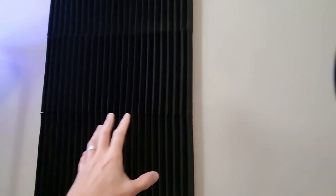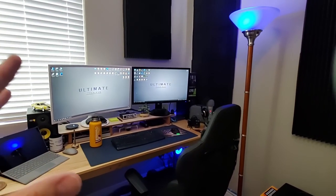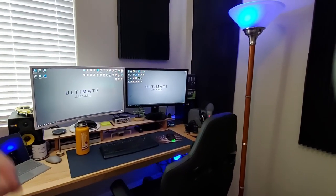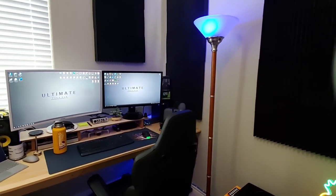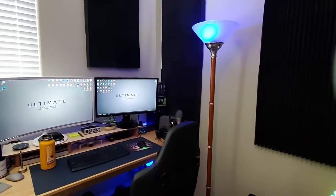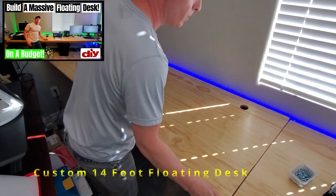I'll leave links in the description below so you can buy these. Anything in my office that I show you, I'll leave a link in the description with the pricing, and in the video I'll have the price, name, and make of everything. Next up is the desk — a 14-foot floating desk shelf, pretty cool, all custom.